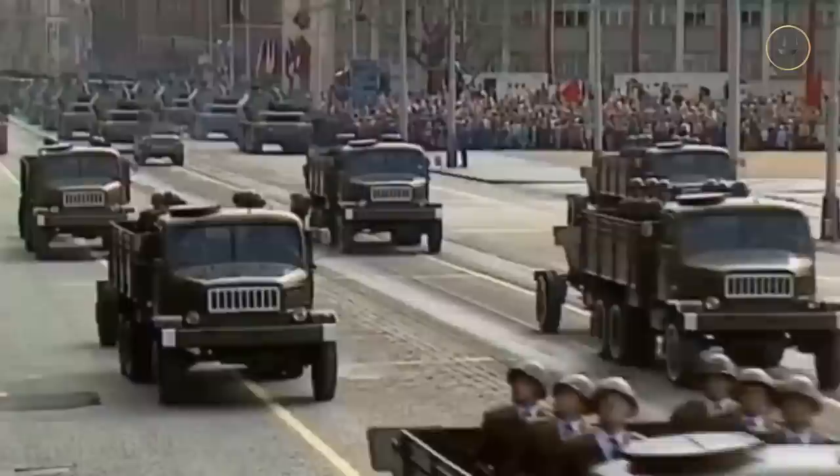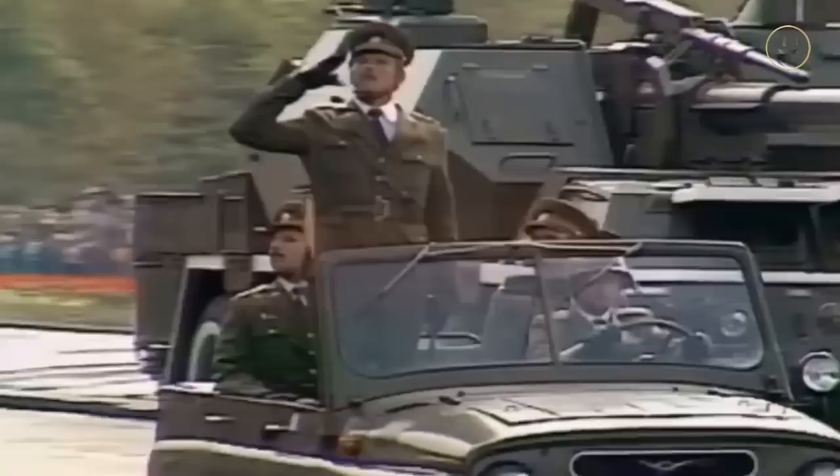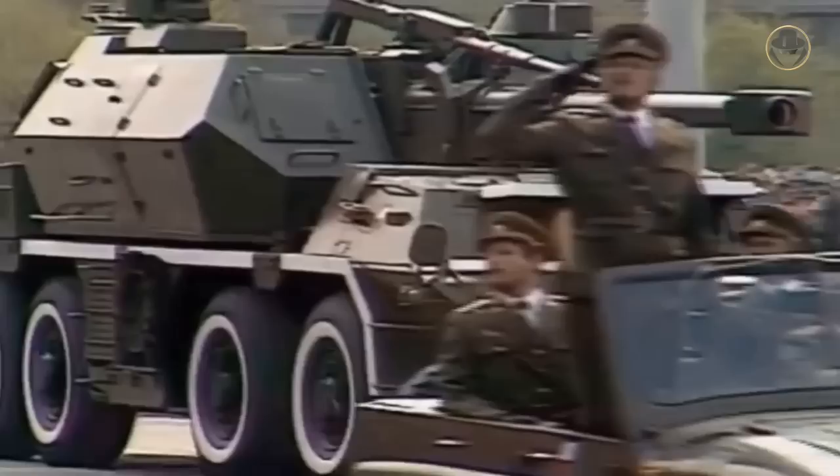Wheeled vehicles could efficiently serve in most operational areas of a possible Third World War. Unlike their tracked counterparts, since they didn't damage the motorways, they didn't require tank transporters. Also, wheeled vehicles had relatively low manufacturing and running costs, and since they had lower fuel consumption, they had a higher range. So Czechoslovakia approved the project in 1970, and Konstrukta Trencin produced two prototypes in 1972 and 1973.